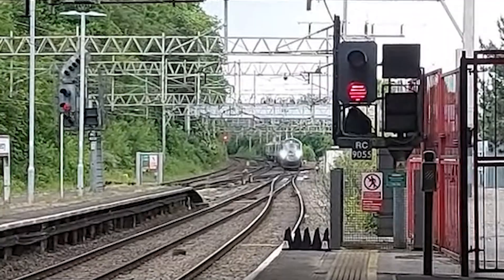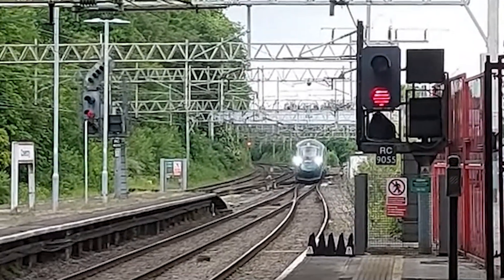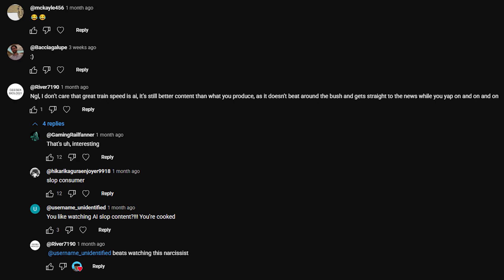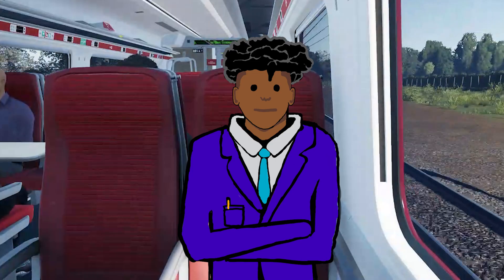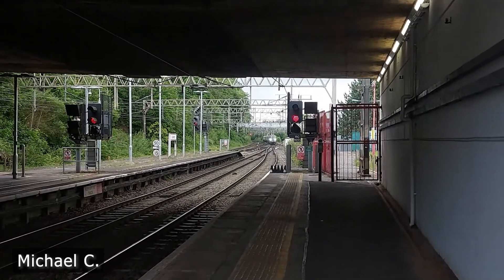Why does this barrier exist? The short answer is outdated signaling technology. Alright, bye! Some people have the attention span of fruit flies nowadays, so you've got to give them a short answer with no explanation. But for the rest of you, to give you the long answer, let me tell you how the current signaling works.